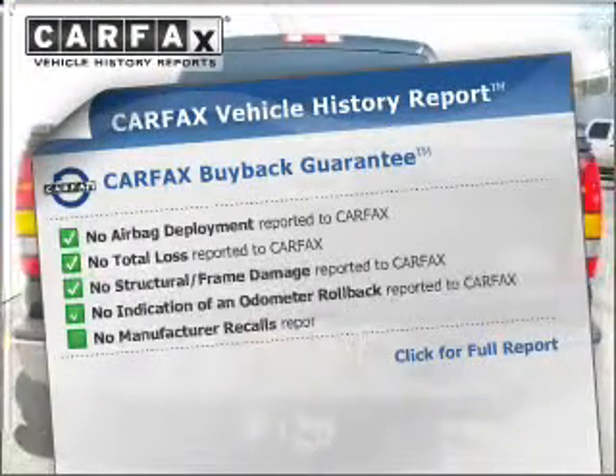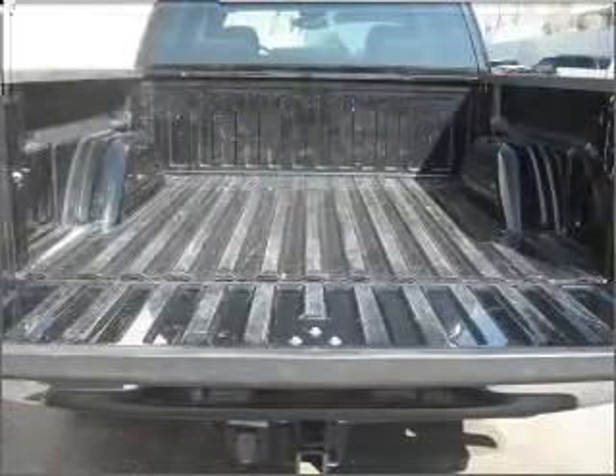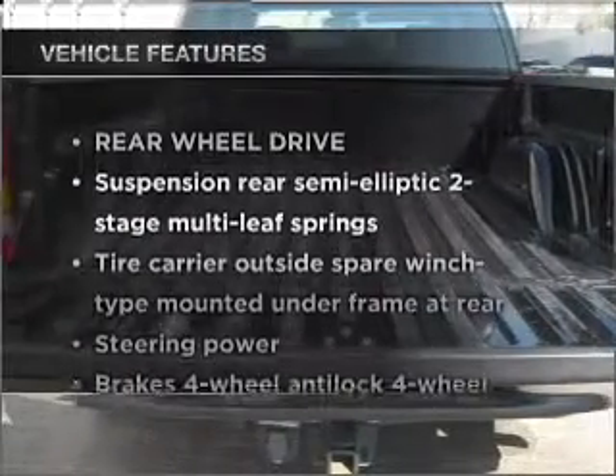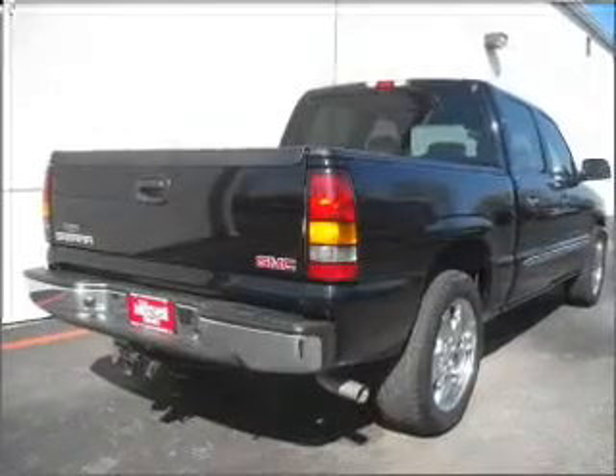The vehicle comes with a Carfax report, which reduces your buying risk by providing the vehicle's history before you purchase. And with these notable features, you won't want to miss out on the opportunity to own this amazing ride.